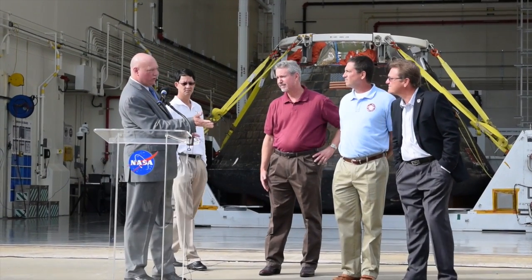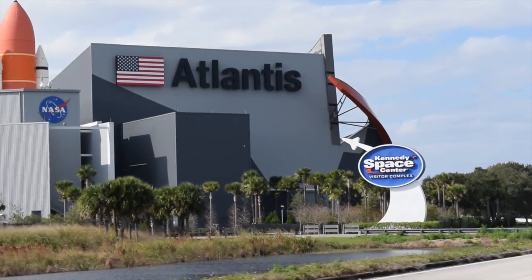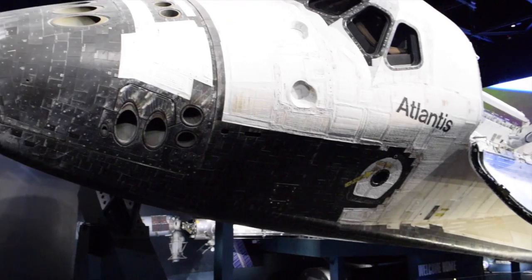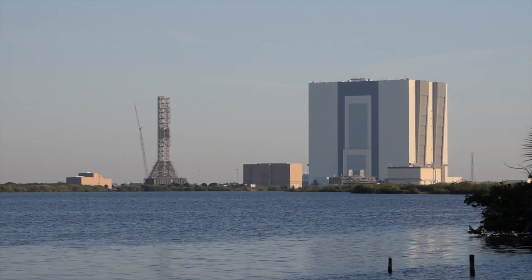As a consolation prize for missing out on an actual launch, we were comped tickets to go to the NASA Visitors Complex, home of various rockets and exhibits — not the least of which was the Space Shuttle Atlantis. At the end of the day, we packed up our bags and went home to await the next launch window.